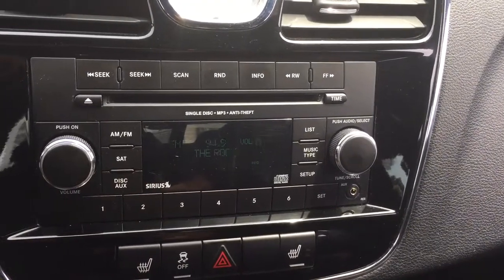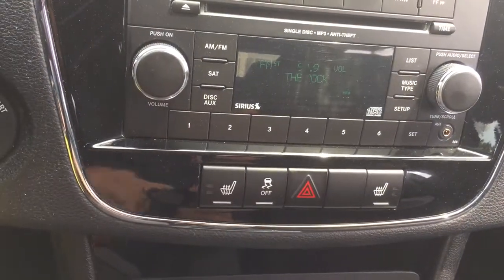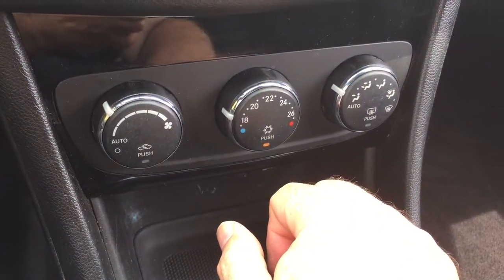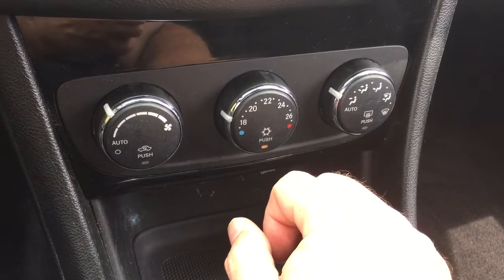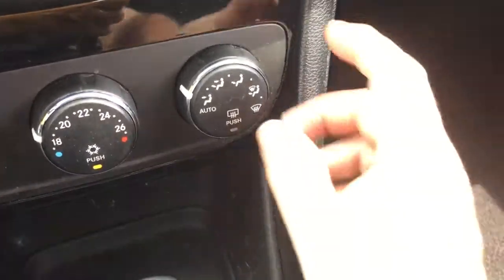Got six presets here for your favorite radio stations and we also have auxiliary input. Heated seats both driver and passenger side, and down below we got fan speed, air conditioning, heating buttons, and temperature gauges. I've got the AC going on right now — it's a warmer day and it is very cold air conditioning.